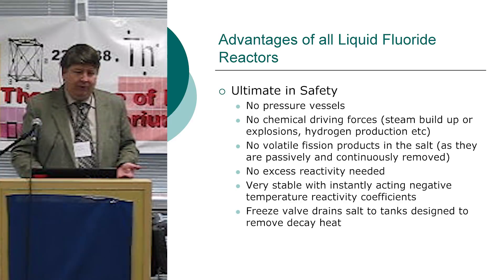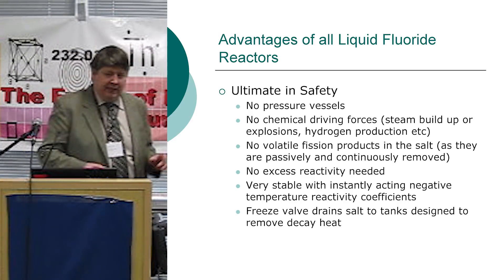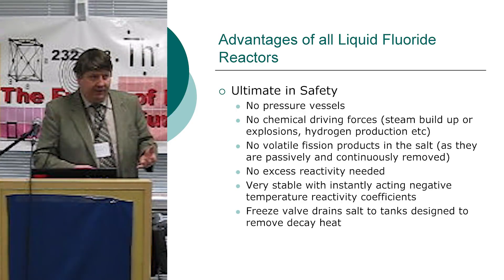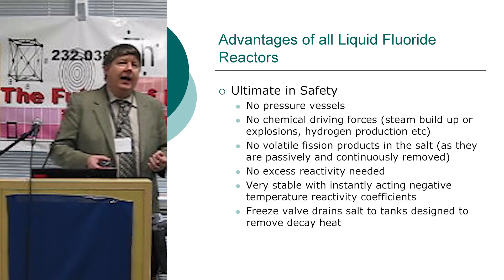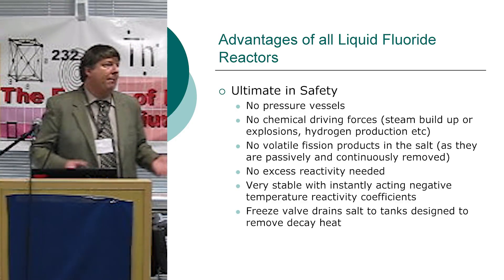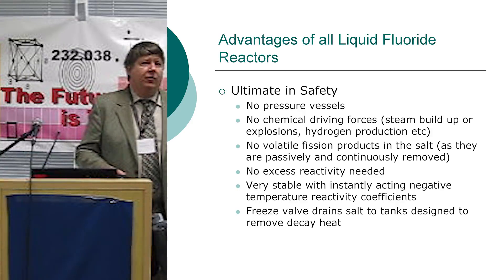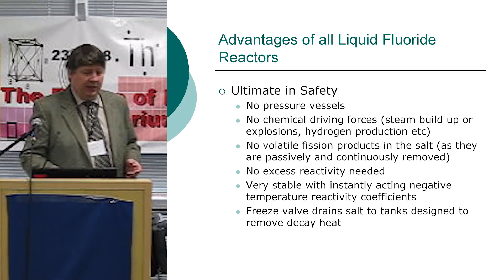The advantages to all reactor designs, first off, is the safety. We don't have a pressure vessel, so basically no driving forces to want to move radiation anywhere. The radioactive products that want to come out of the salt come out passively already — we collect them so they're not around in any accident. Almost any design you can think of has very common safety issues.